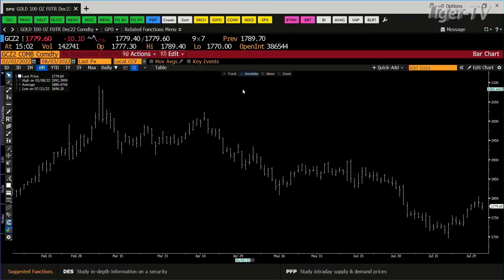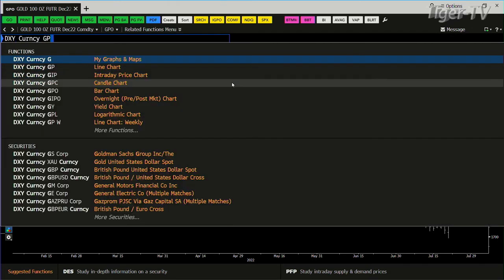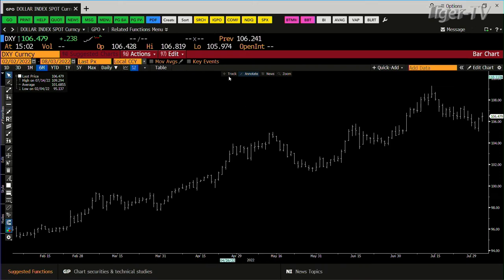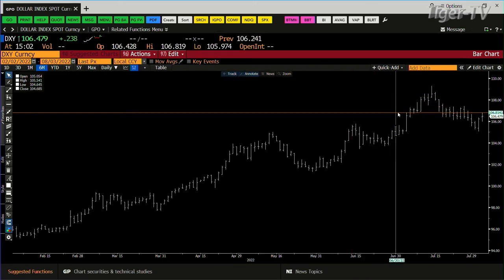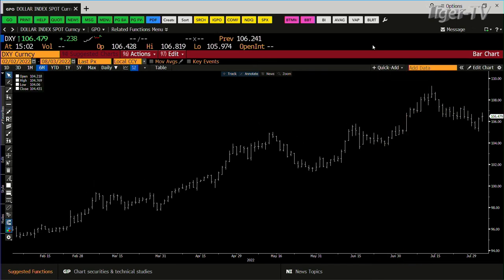Gold contract: they slammed gold down this morning to 1,770. It rejected the lower price. You do have lighter volume — 142,000 contracts — and that's saying you're building cause to get to higher price. The dollar got to 106,819 today, and the key level is 106,792. It's still higher by 232, but it's got to get over that level in order to stay in the higher range.